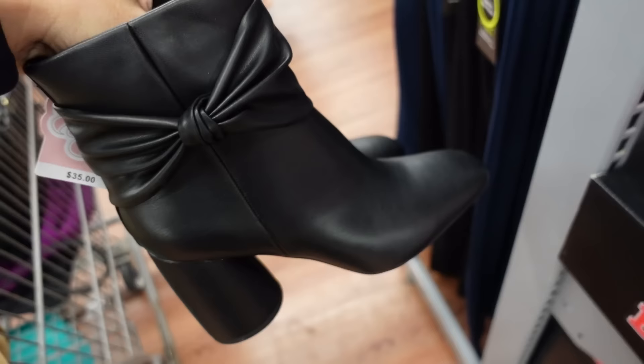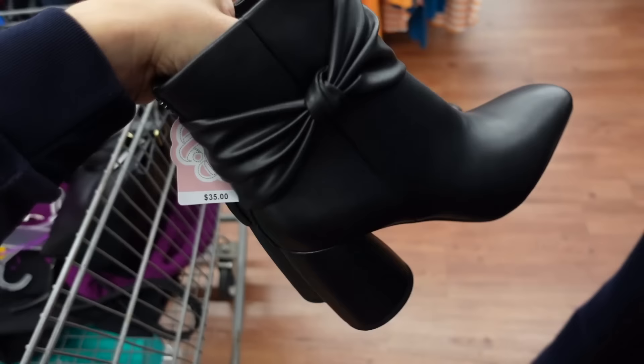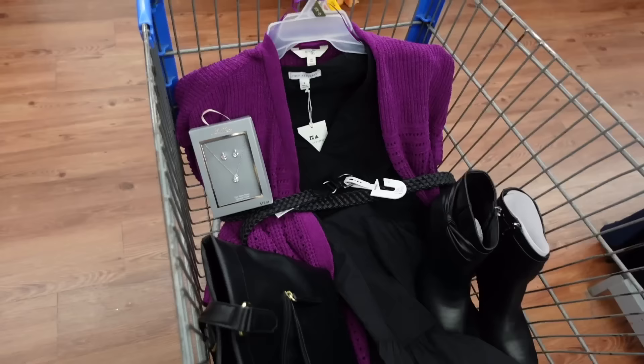For shoes, I'm going with these knotted boots from Sam and Libby. They have a square toe and rounded heel. They're going to be $35. That's the finished look.